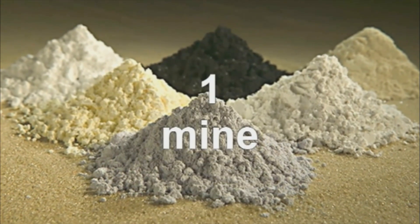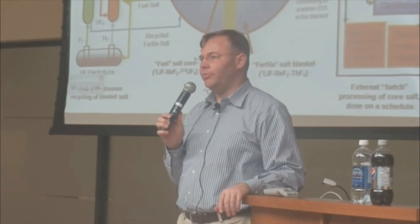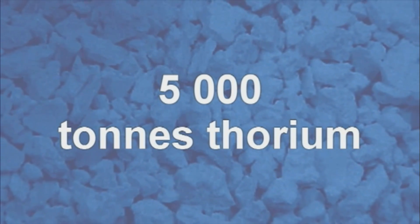I have a friend who's trying to start a rare earth mine in Missouri. I asked him how much thorium he thought he'd be pulling up a year. He said about 5,000 tons. 5,000 tons of thorium would supply the planet with all of its energy for a year.